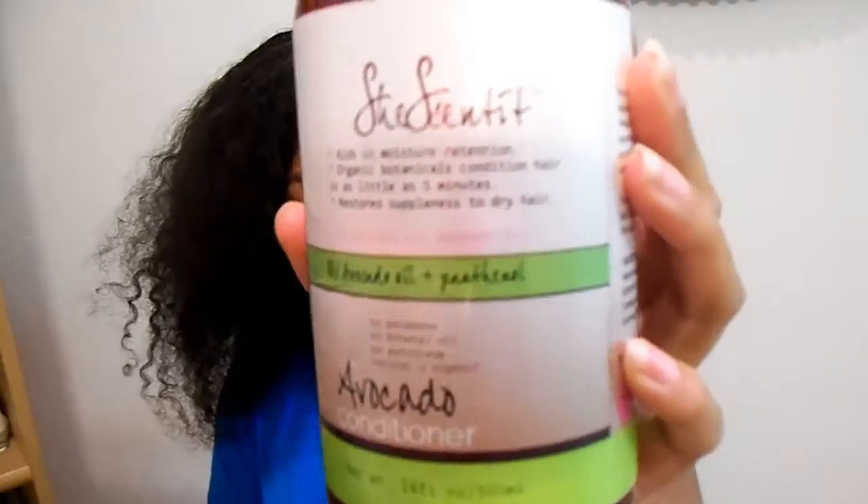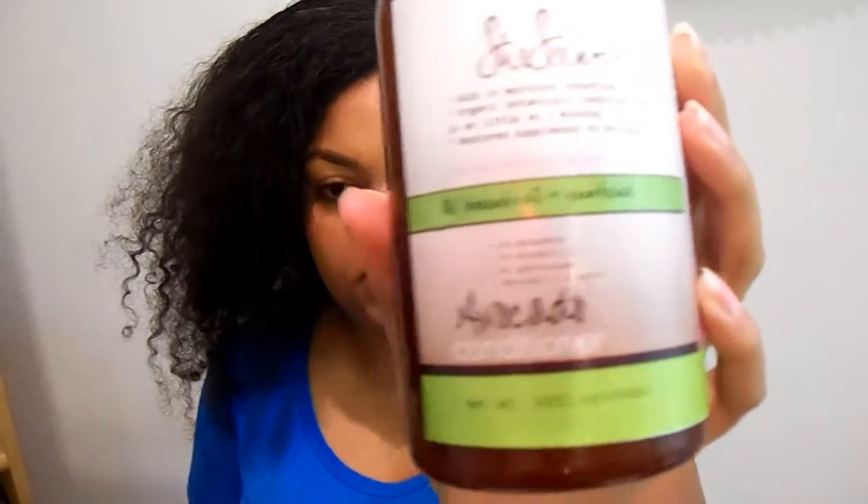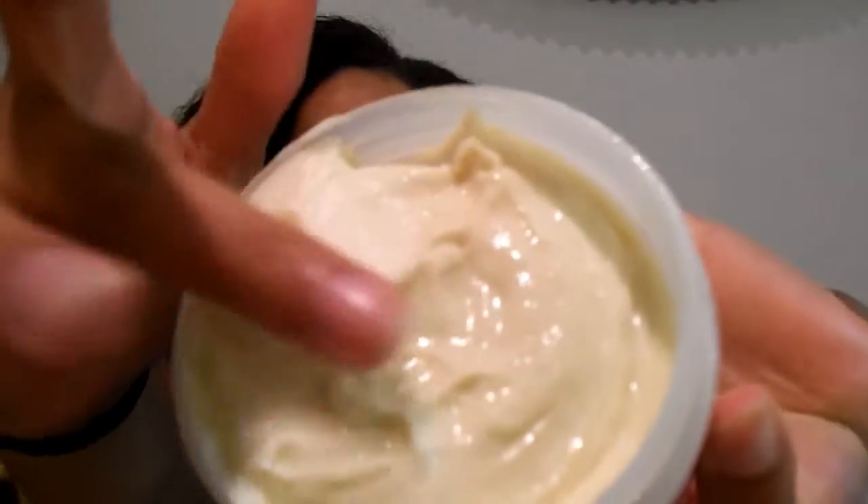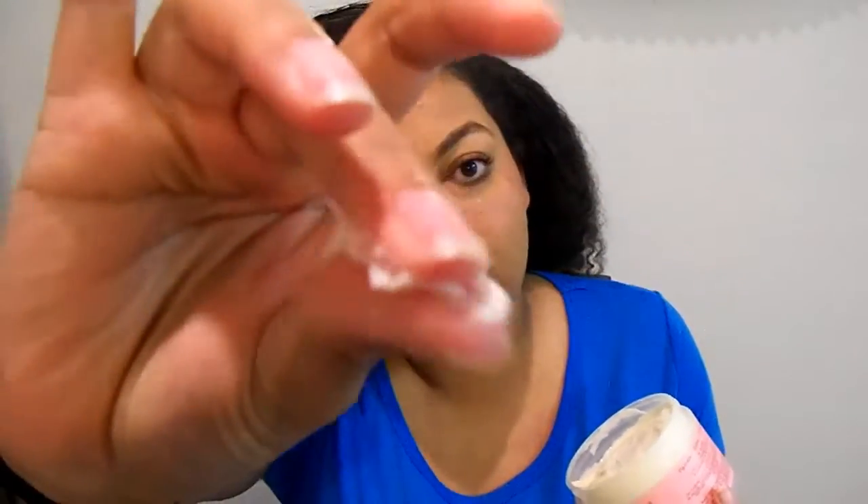Starting off, this is the Camille Rose moisture butter. This is a new container — I finished one off since I bought two of these new ones. It's basically the same texture as the older version I originally reviewed: very creamy, very buttery. I'd say it feels a little bit more buttery than it did before.